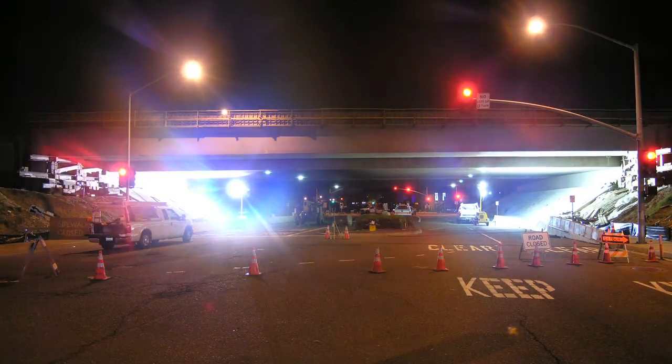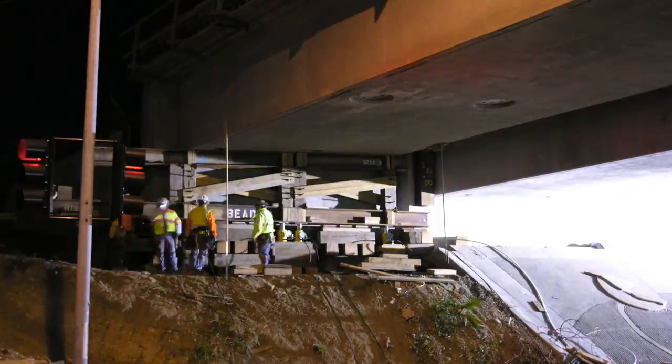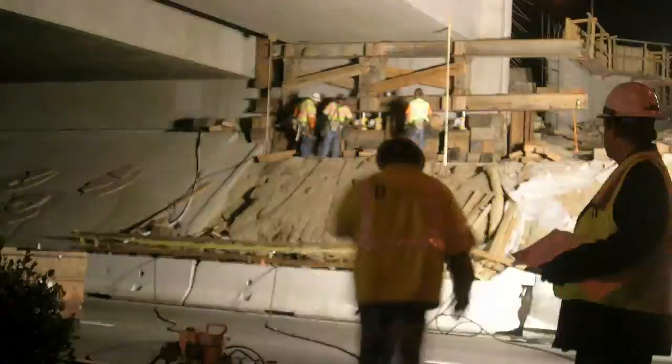The Chapman Avenue Undercrossing, part of the State Route 57 widening project, included a particular challenge with a specific solution.